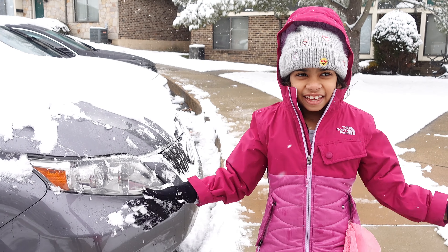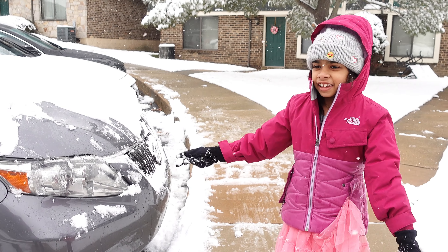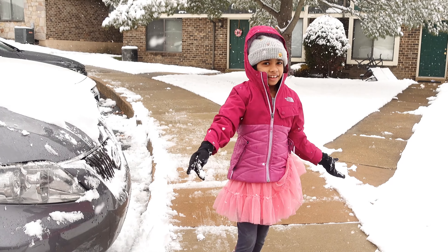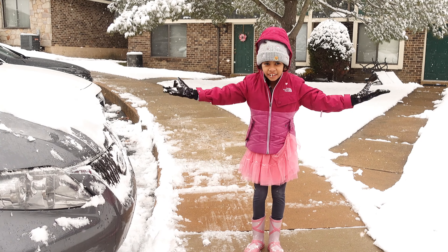Hi guys. Today it's snowing. Look how it's snowing — it's all around. It's really good and it's snowing too.